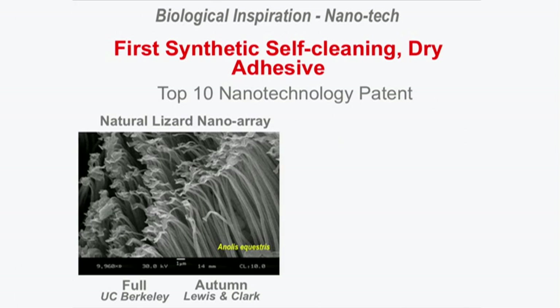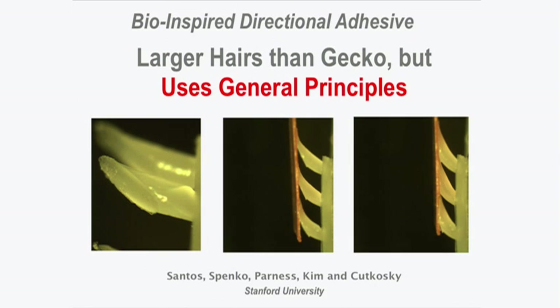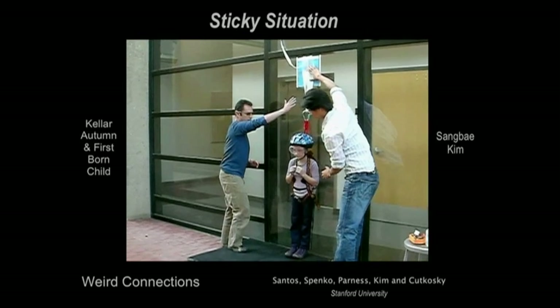I'm pleased to report that the first synthetic self-cleaning dry adhesive has been made. From the simplest version in nature — one branch — my engineering collaborator Ron Fearing at Berkeley made the first synthetic version. My other collaborator, Mark Kudkowski at Stanford, made much larger hairs than the gecko but used the same general principles. And here's its first test.